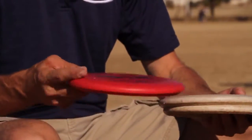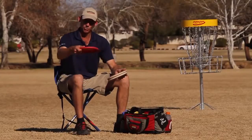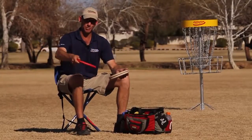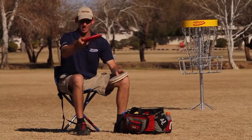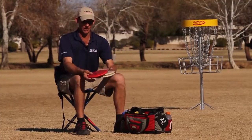Then I have my fairly new AVR I put in my bag, which I use for very stable headwind type approaches, headwind putts, and flex shots I can throw with an AVR — turn it over and let it come back a little bit. Very overstable. Brand new.